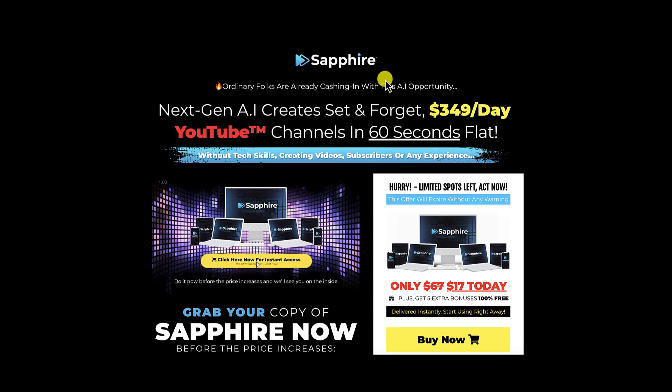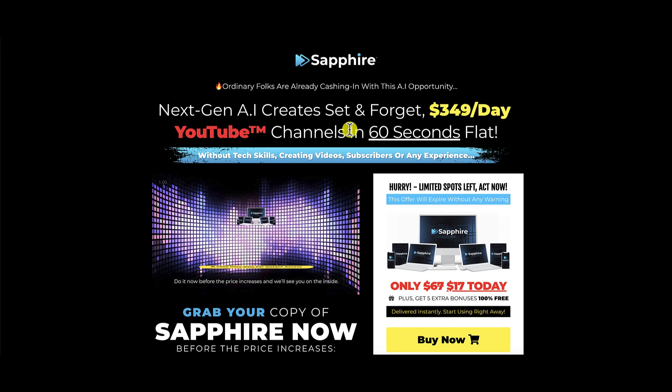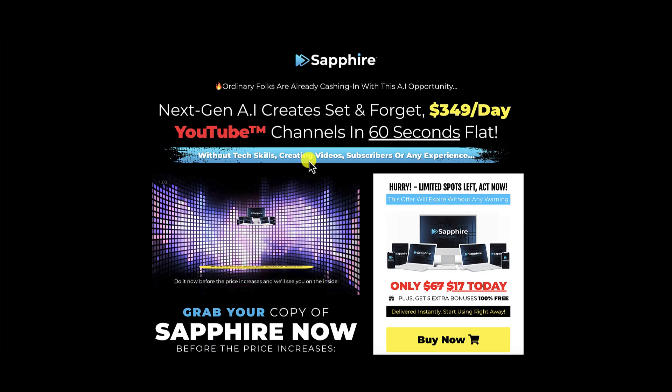So what is Sapphire all about? According to their sales page, ordinary folks are already cashing in with this AI opportunity. Next-gen AI creates set-and-forget $349 per day YouTube channels in 60 seconds flat — without tech skills, creating videos, subscribers, or any experience. We are going to go inside of Sapphire, and I'm going to show you that this is not set and forget, and it's going to take you a while before you even get to $349 per day, let alone creating videos in 60 seconds flat.